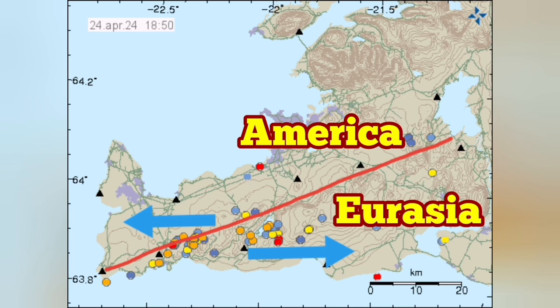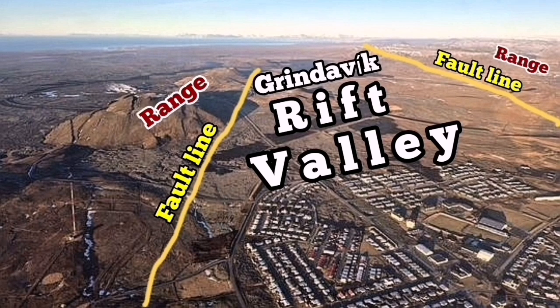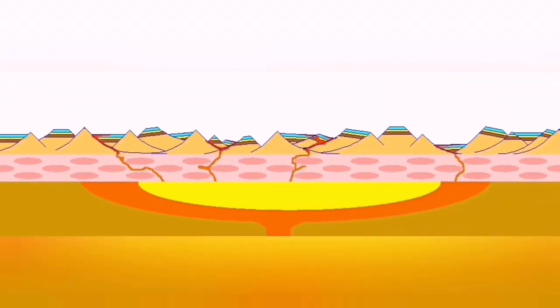This extension is happening between the volcanic system between the Eurasian and American plates, and this movement creates pathways for the eventual eruption of the magma. For example, we have the Grindavík Rift Valley where extension happened and eruption followed.